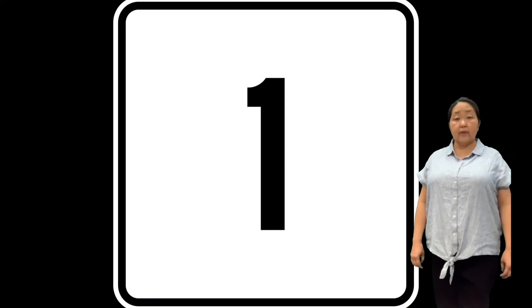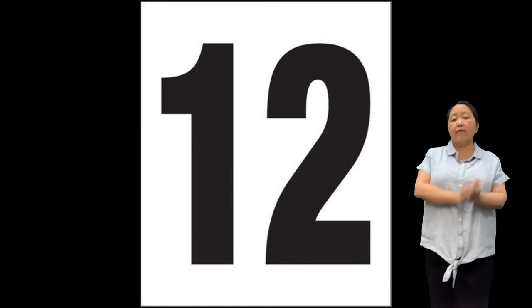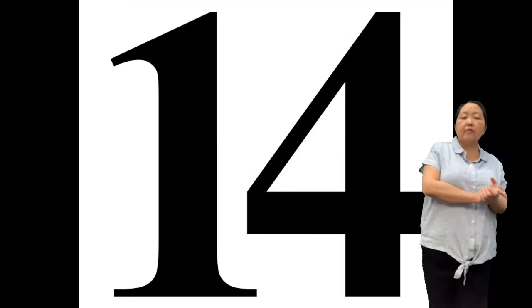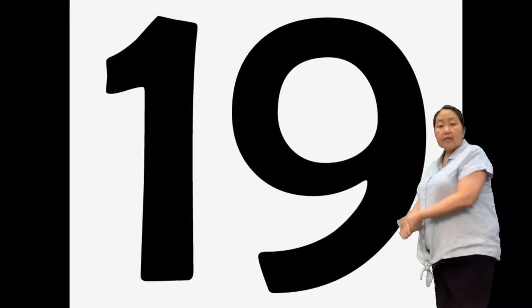Hi friends, it's math time. Let's clap 1 to 20. All right? 1, 2, 3, 4, 5, 6, 7, 8, 9, 10, 11, 12, 13, 14, 15, 16, 17, 18, 19, 20.